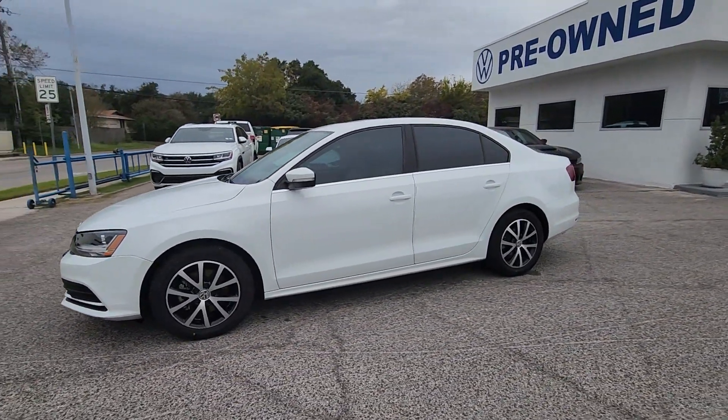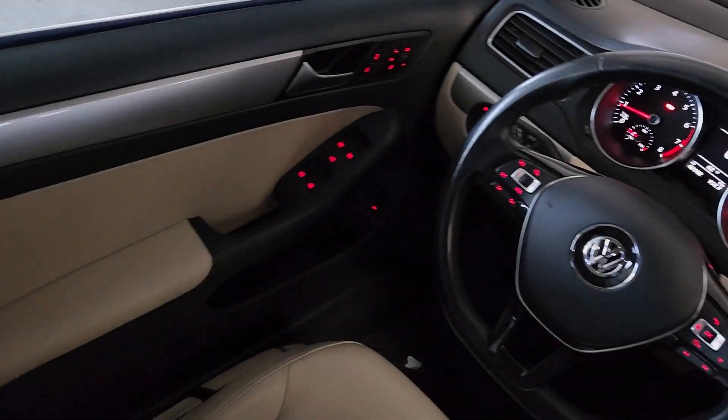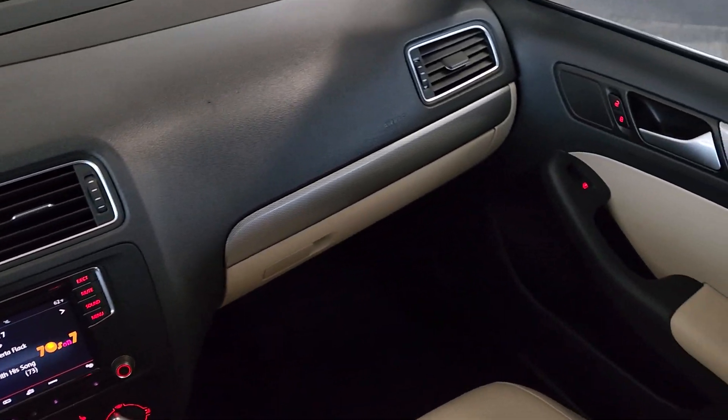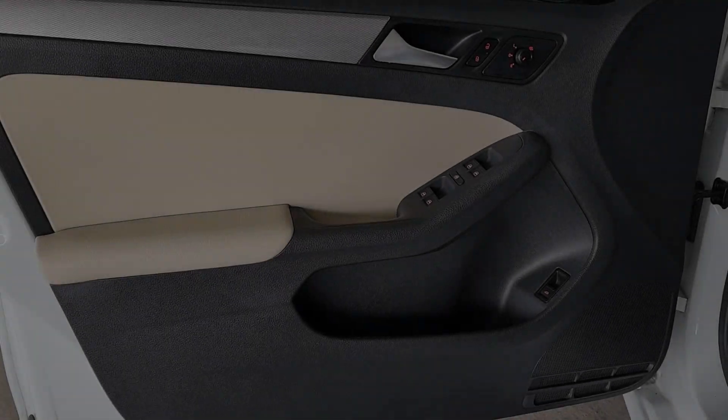These are just some of the great options this vehicle comes with: touch screen infotainment system, moonroof, keyless entry, satellite radio, heated mirrors, backup camera, aluminum wheels, heated front seat, alarm, and steering wheel audio controls.